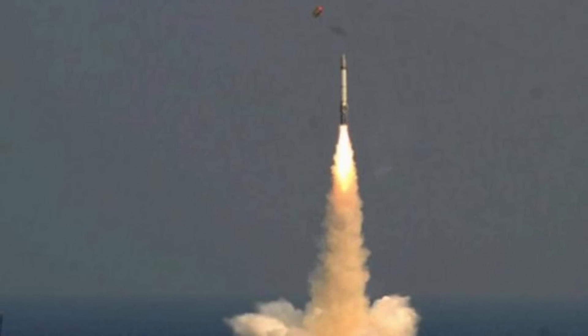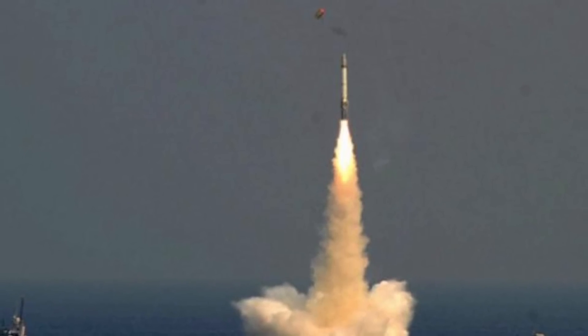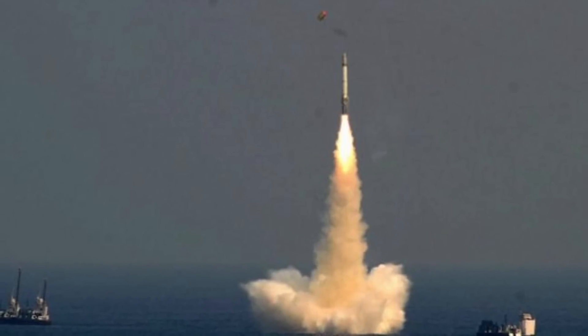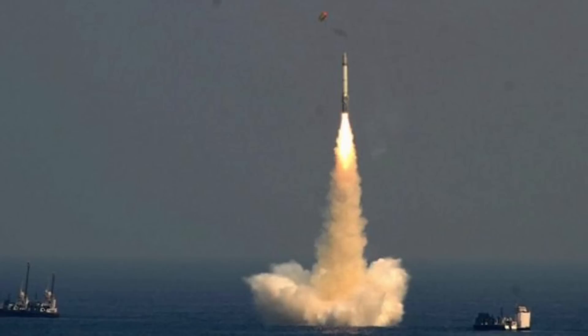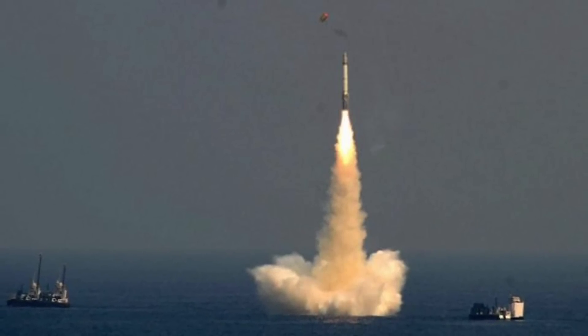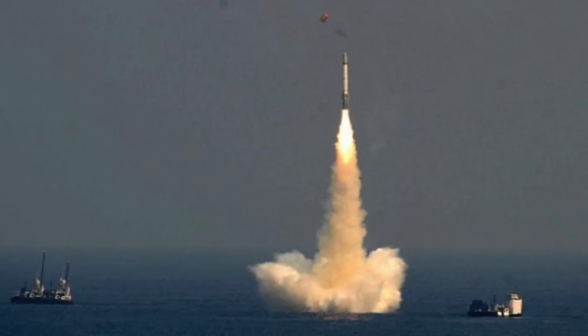K-series missiles are faster, lighter, and stealthier. To make them survivable against anti-missile defense shields, they can be configured to follow a 3D zigzag path. The next missile in this series is the K-5, which will have a strike range of nearly 5,000 km.